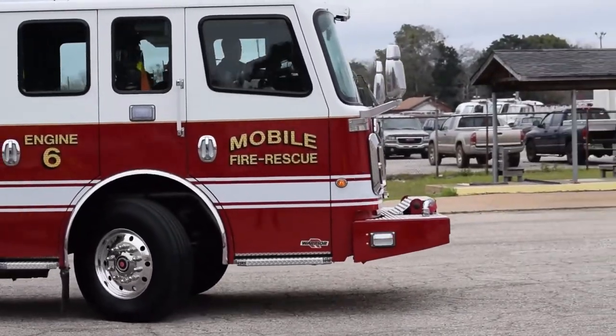With these new trucks coming in, our firefighters are excited about having them. Being a fire department that's proactive and being able to get newer technology and newer fire trucks for our personnel — where they can come in and respond to the citizens' needs — we're real excited to have them.